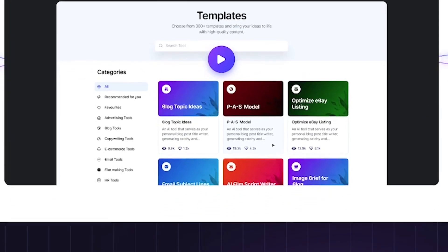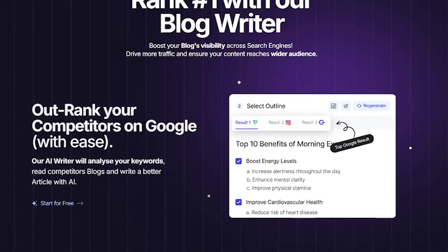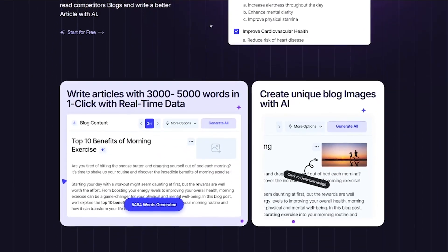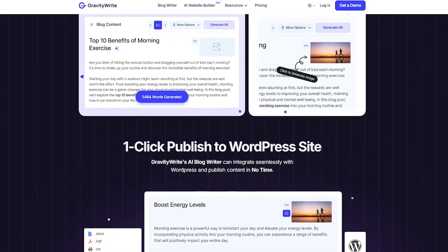No copy-paste needed. Whether you're a marketer, entrepreneur, agency owner, or freelancer, Gravity Write helps you create more content in less time without sacrificing quality. Think ChatGPT, but built specifically for marketing.